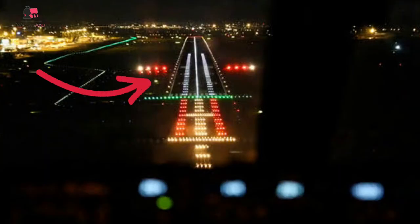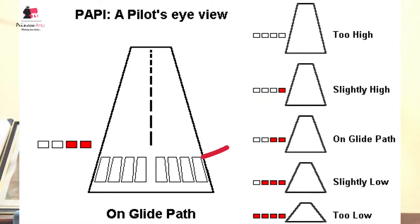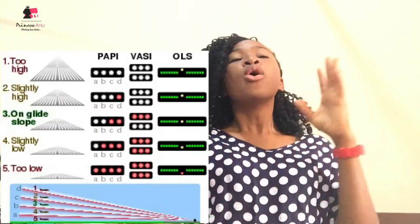At night we also have the PAPI lights, which tell you whether you're high or low on approach. You see four lights aligned. The moment you see two red and two white, you're on the perfect approach. The moment you see three whites and one red, you're too high — you need to fly down. The moment you see three reds and one white, you are low and you need to fly up. Four white lights means you are very high. Four red lights means you are super super low.